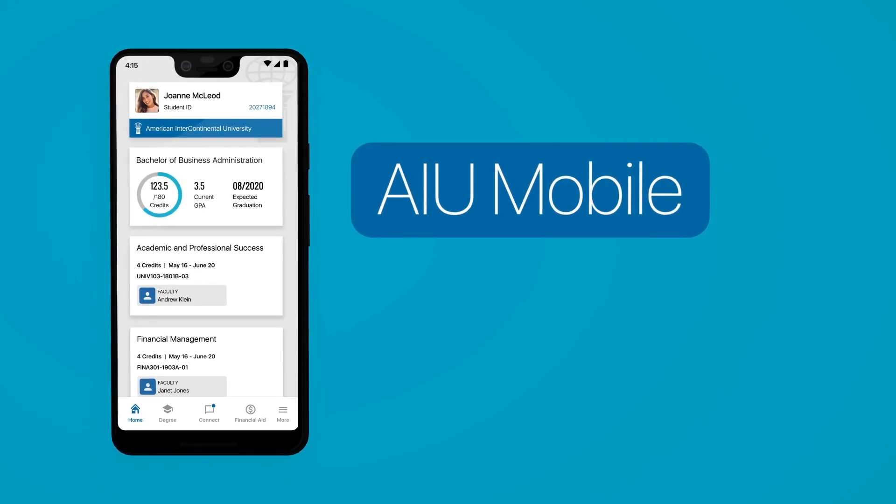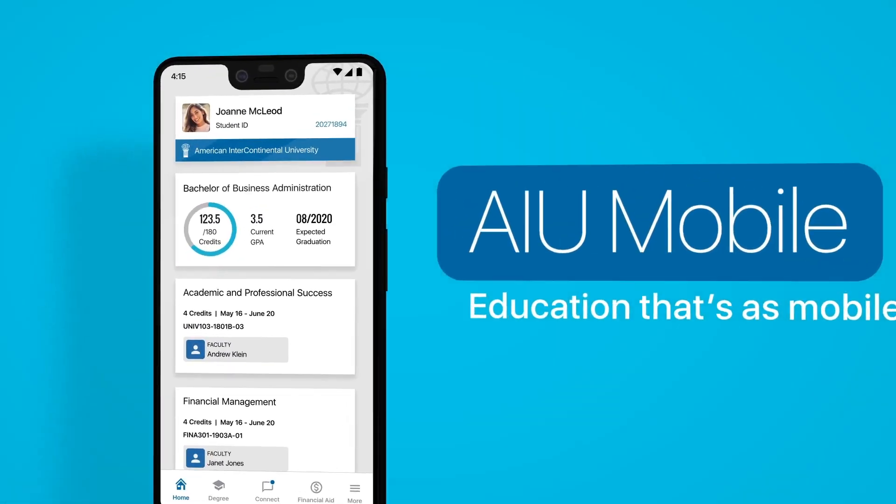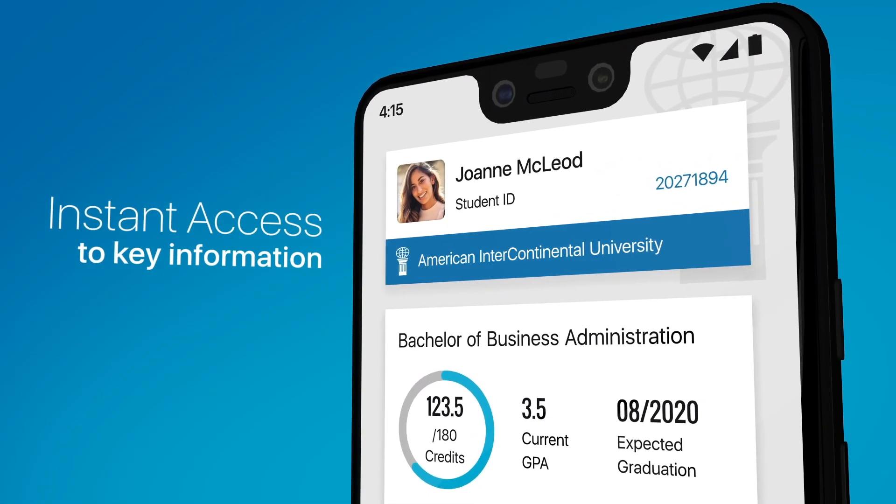Get to know AIU Mobile — education that's as mobile as you. Access all your key information with at-a-glance convenience.